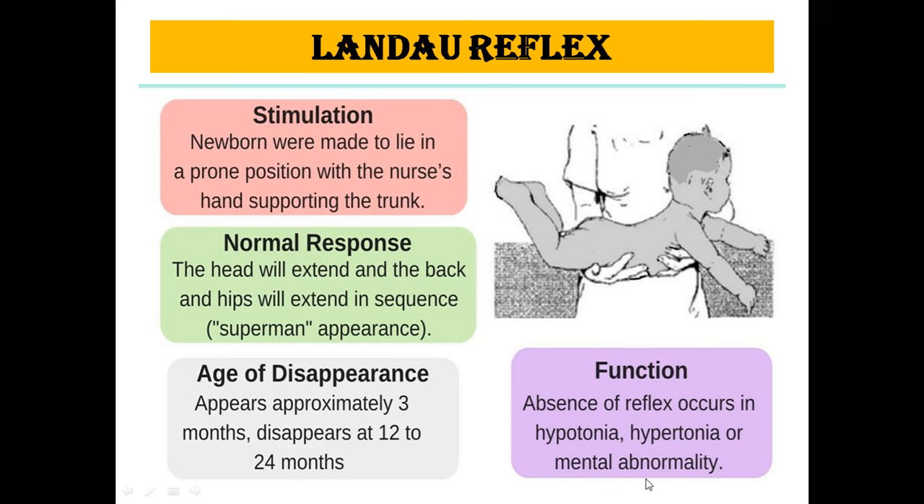The next is the Landau reflex. The newborn is made to lie in a prone position with the nurse's hand supporting the trunk. The normal response is that the head will extend, and the back and hips will also extend in sequence — a superman appearance. It appears at approximately 3 months and disappears at 12 to 24 months. Absence of this reflex occurs in hypotonia or mental abnormality.